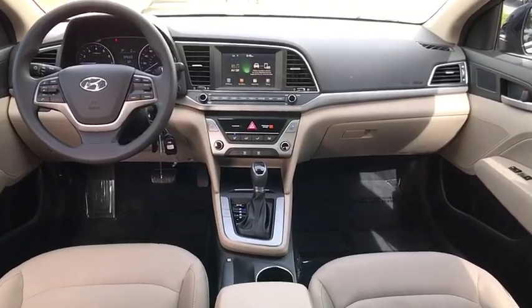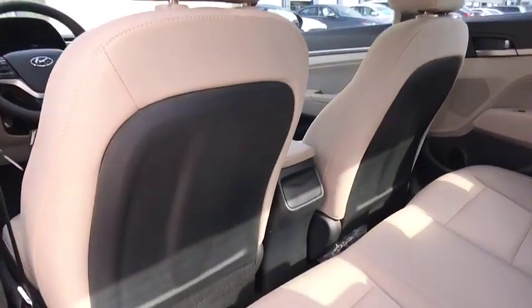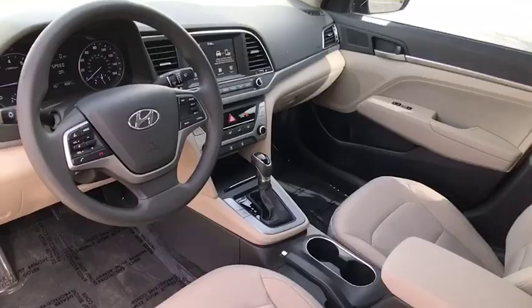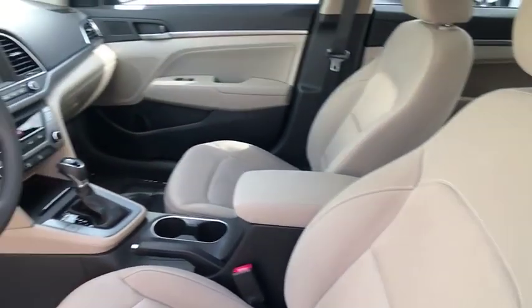This vehicle has less than 50,000 miles. Here are some of this vehicle's great options: steering wheel audio controls, anti-lock braking system, stability control, traction control, backup camera, keyless entry, air conditioning, dual airbags, driver airbag, power steering.